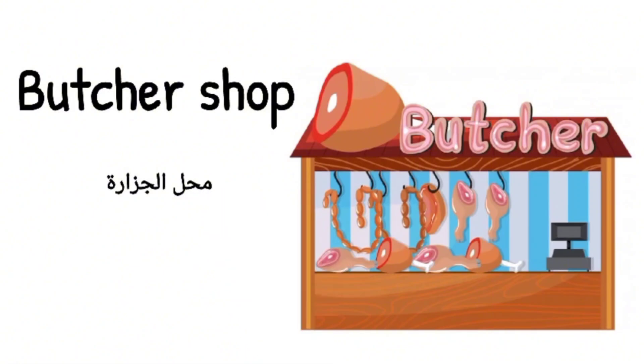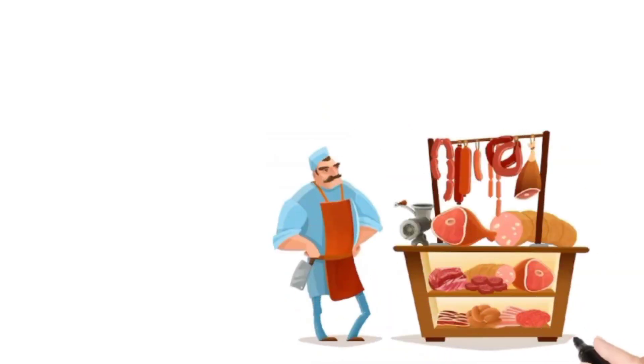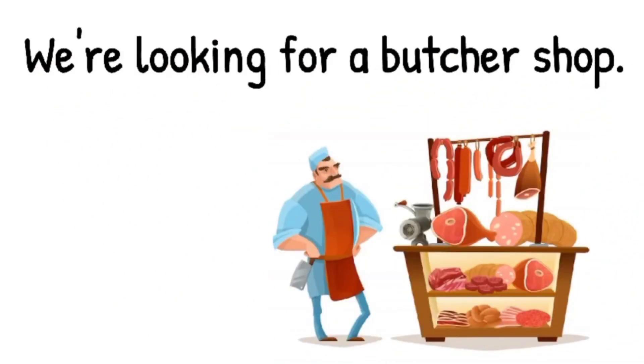And then we have an example. The example is: we are looking for a butcher shop.